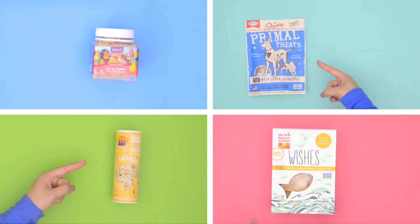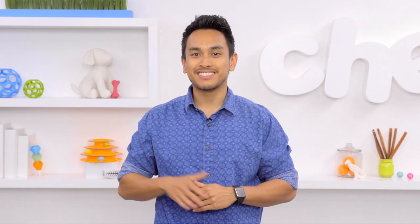And there you have it. These multi-pet treats will surely be a hit with everyone in your home. I'm Rocky and thanks for watching. Bye!